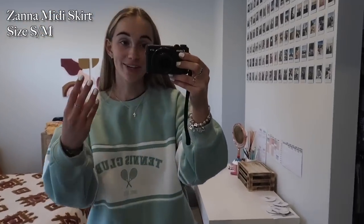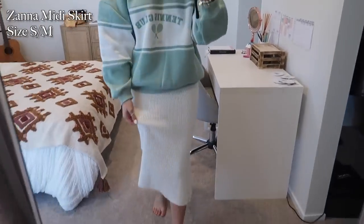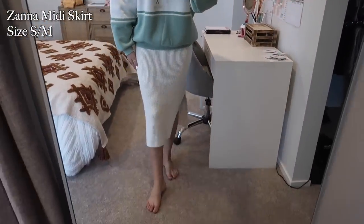I know that one off by heart because I own three of these — I have it in black, pink, and now white. It is the cutest; it's kind of hard to tell on camera but it's like a knitted material and it has little slits on either side. Cute little midi length. I've been living in these skirts recently because I wear them to work.